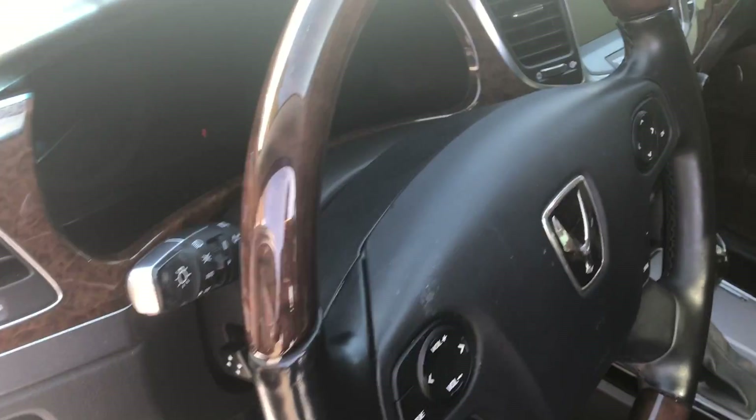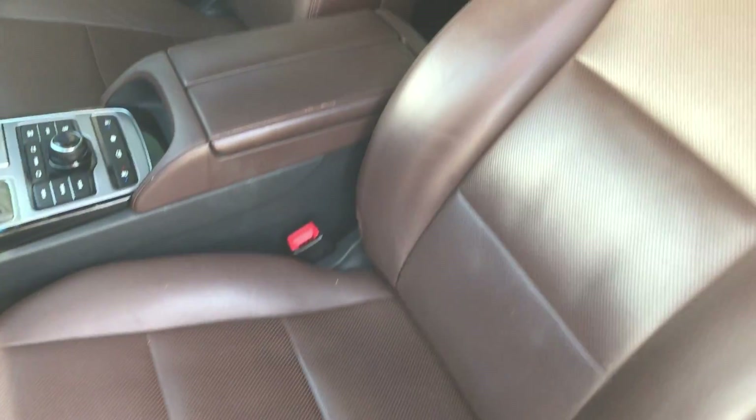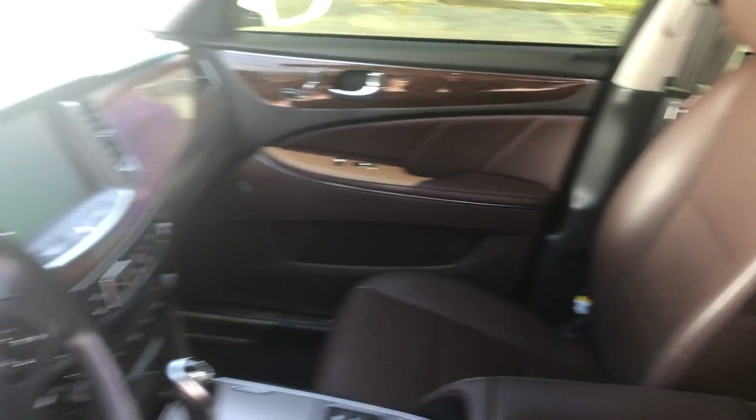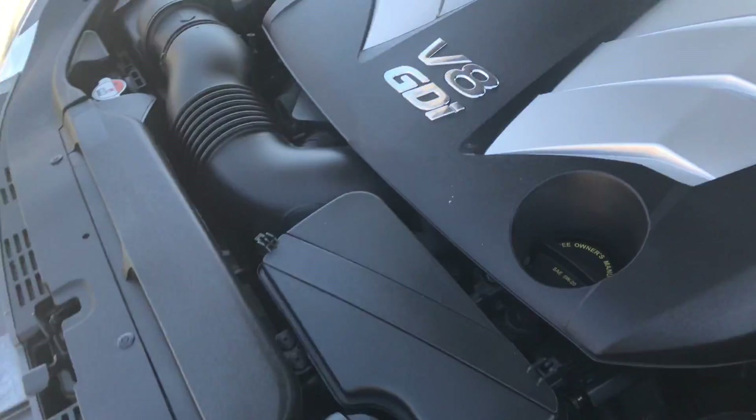Heated wood and leather steering wheel. Navigation. Backup camera. Ventilated and heated front seats. Look at this interior color — it's just amazing. And it still smells like a new car in here. Moon roof. Lots of power coming up from this V8 GDI power plant.